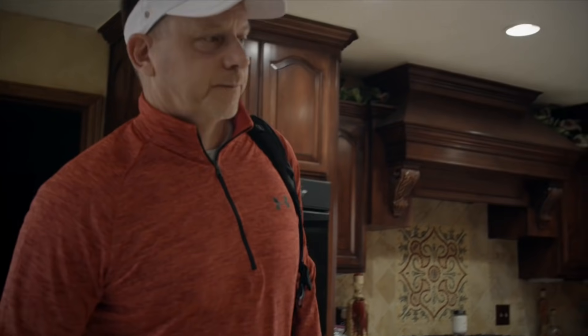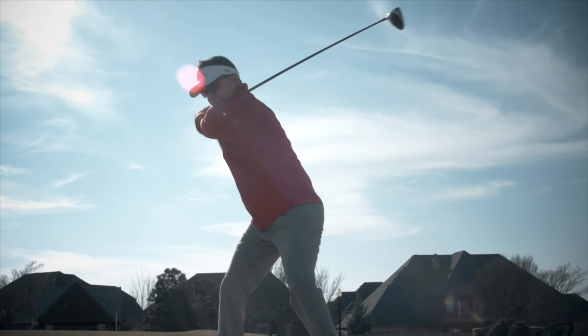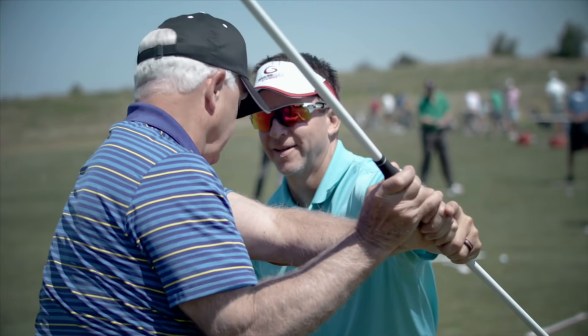Hey, welcome to the channel. Today we're going to discuss a topic that everybody seems to talk about, which is speed — but we're going to talk about natural speed. There's no better feeling than knowing that when you wake up in the morning to go play golf, you're going to play well. My mission today is to help as many people as possible play great because of the single-plane swing.